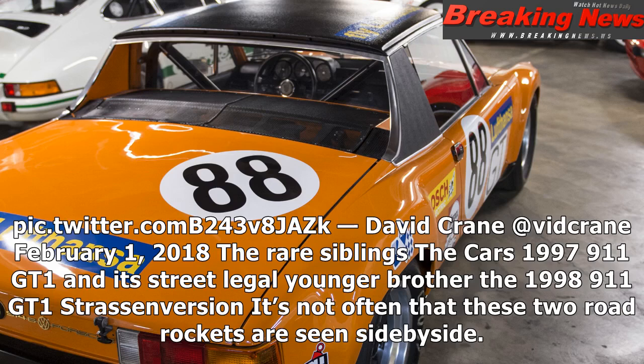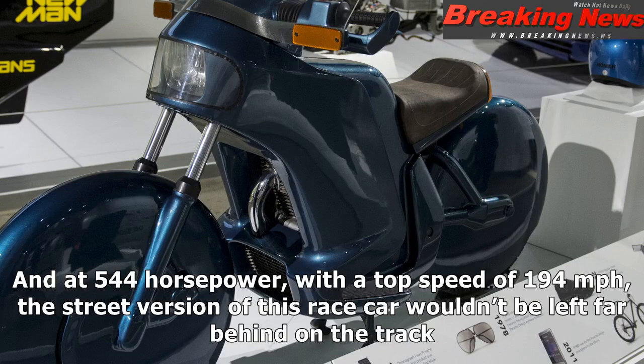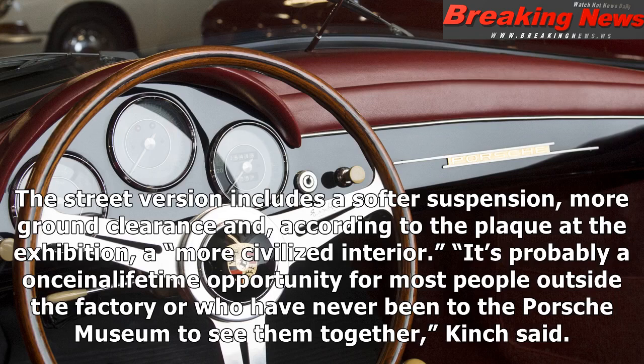The rare siblings: the 1997 911 GT1 and its street-legal younger brother, the 1998 911 GT1 Strassen version. It's not often that these two road rockets are seen side-by-side. The race version is a 600-hp beast that can reach speeds of up to 206 mph — only nine were ever built. And at 544 hp with a top speed of 194 mph, the street version wouldn't be left far behind on the track. The street version includes a softer suspension, more ground clearance, and a more civilised interior. It's probably a once-in-a-lifetime opportunity for most people outside the factory to see them together, Kinch said.